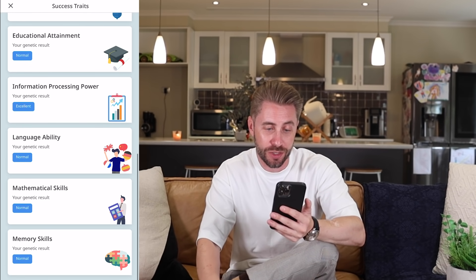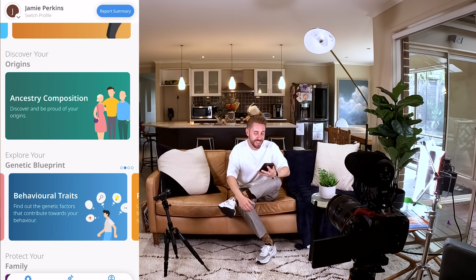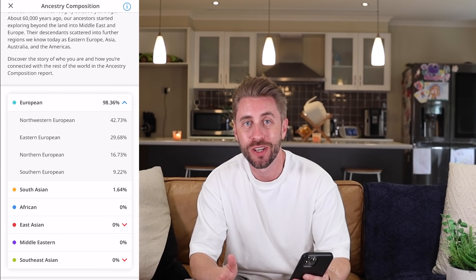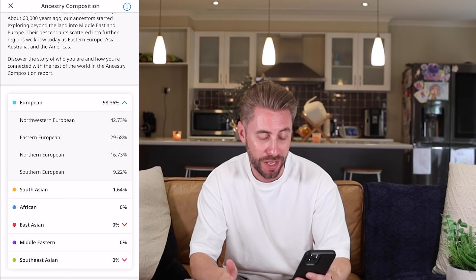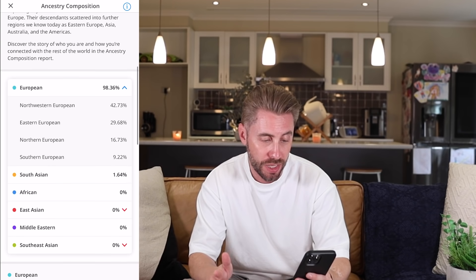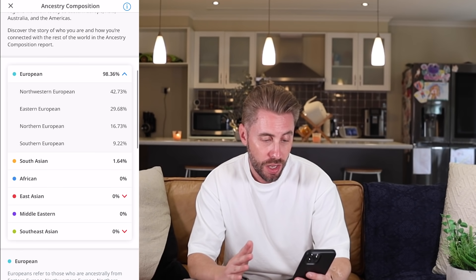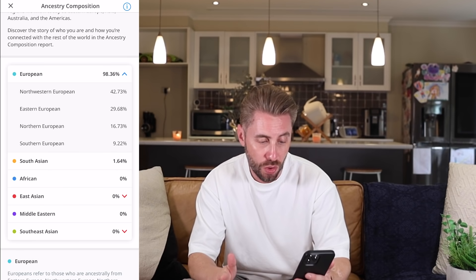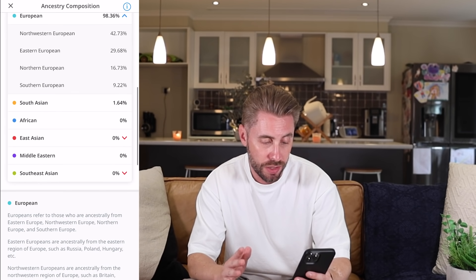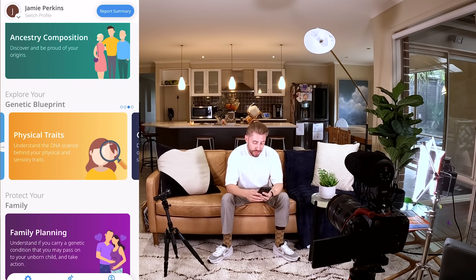My ancestry composition: I'm 98.36% European. The breakdown is 42% Northwestern European, 29% Eastern European, 16% Northern European, and 9% Southern European.